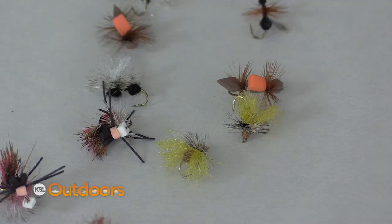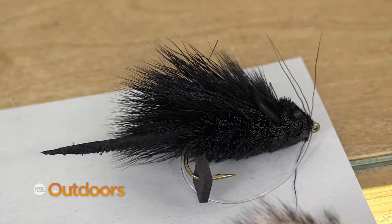A terrestrial is an insect that lives on land and falls in the water. Ants, beetles, hoppers, crickets, and even mice — they all live there, and wind, or you brush them by, or something will knock them out into the water.